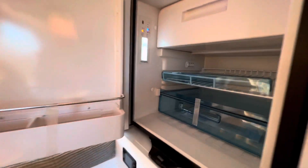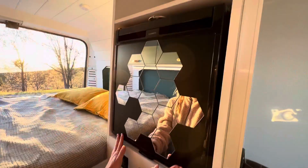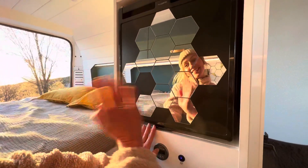The fridge is located in a high position for easy access. Decorative hexagonal mirrors on the fridge are great for putting on makeup and getting dressed.